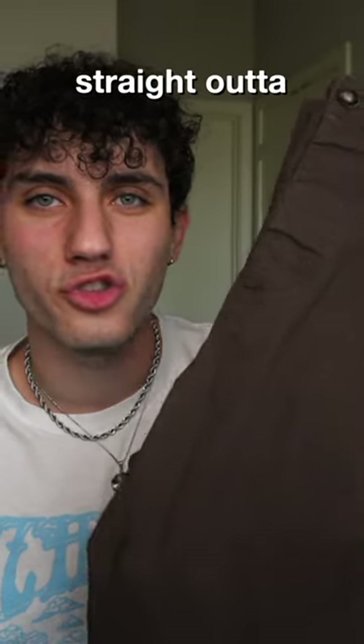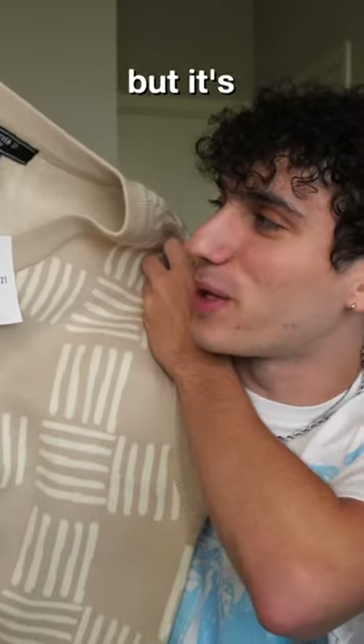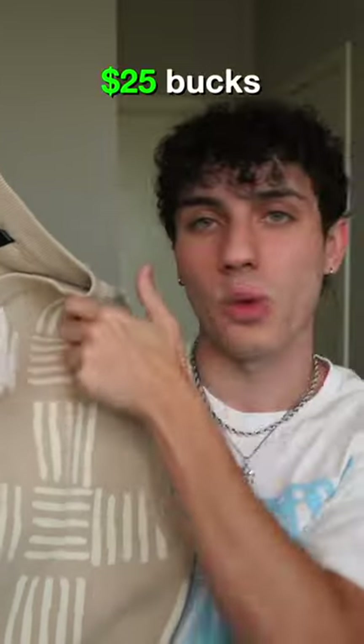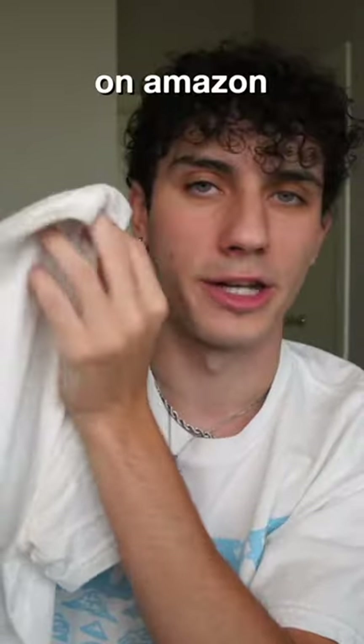First off, we got the pants straight out of my closet. These were 20 to 30 bucks off of ASOS. This isn't the exact sweater vest that he wore, but it's very similar color-wise. This is from Forever 21, and I spent 25 bucks on this. And then we got the white tee as well from my closet — this is a Comfort Colors tee, 5 bucks on Amazon.